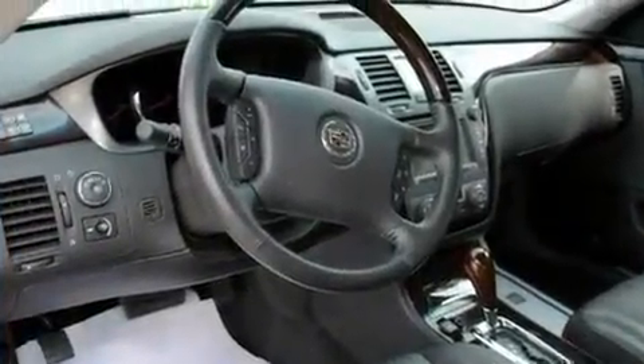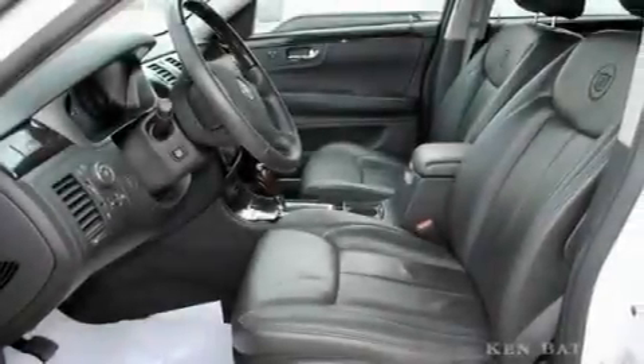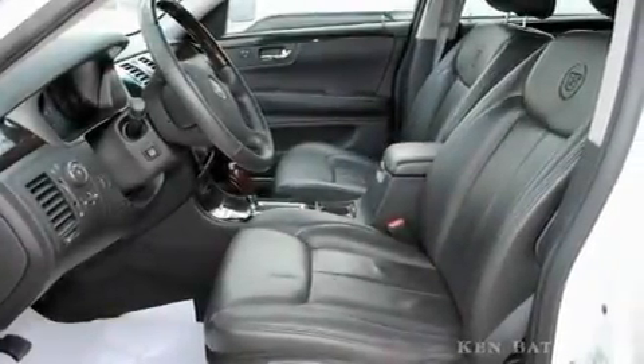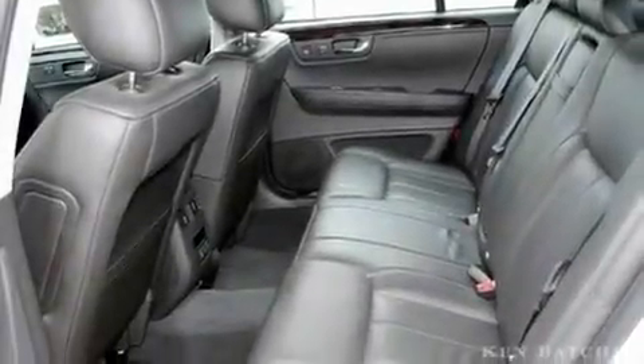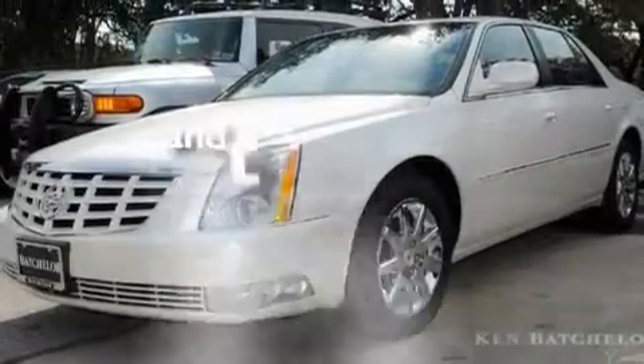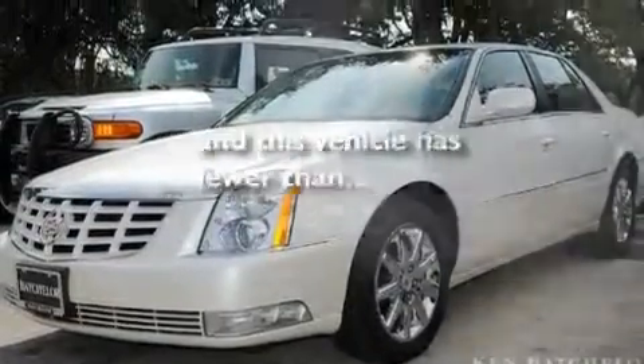Its top features include cruise control, rear power windows, a remote start feature, leather seats, an illuminated passenger side vanity mirror, fog lamps, a low tire pressure indicator, a traction control system, OnStar, and this vehicle has fewer than 16,000 miles on the odometer.